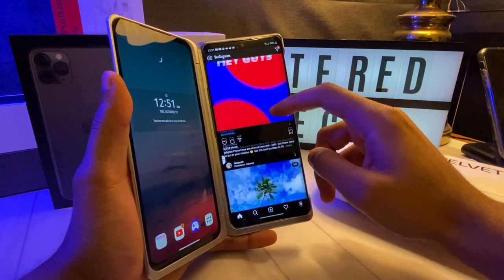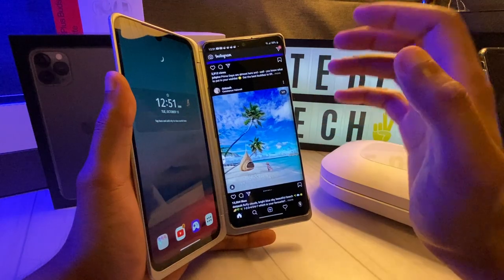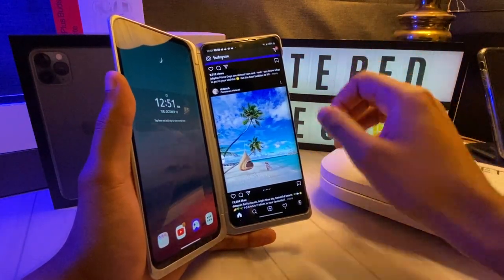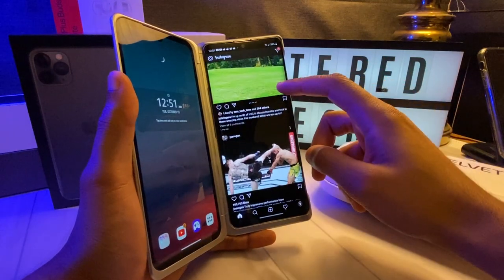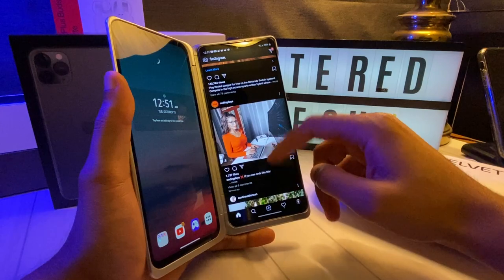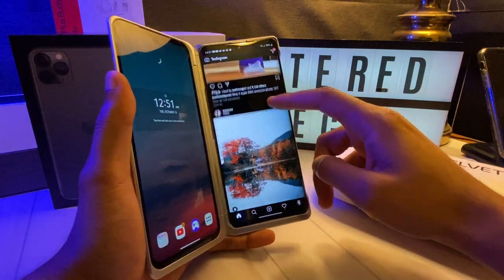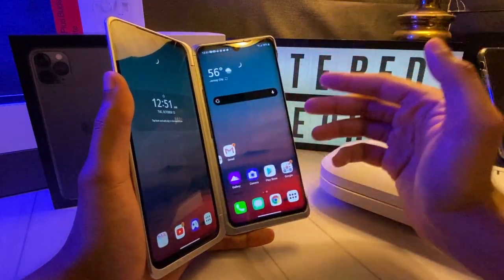This is LG actually showing me they're committed on the software side of smartphones. I'm not trying to criticize them, but over the years they just haven't been able to catch on with brands like the Pixel, OnePlus, and Samsung. So for the first time, I'm super excited.